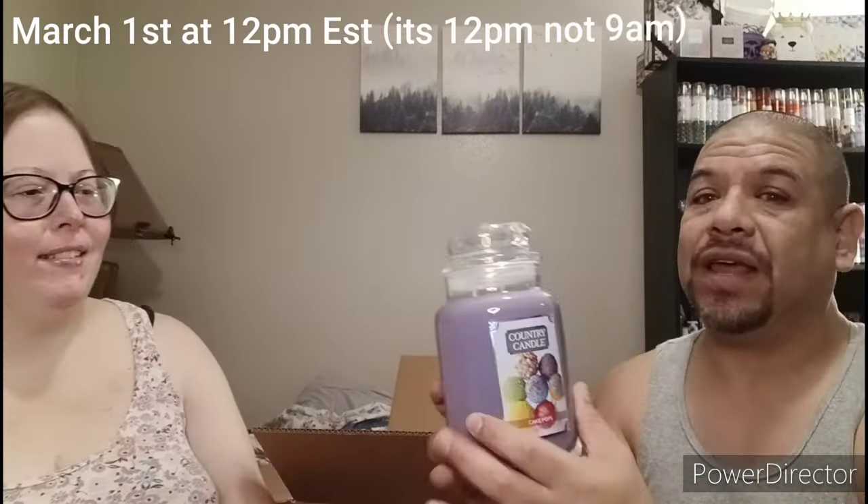First up is a country candle — look at that! I'm super excited for this one. This is the Cake Pops candle. This launch is going to be March 1st at 9 a.m., so get your coins ready. Look at that color — the purple! These lids really stay on with a good suction; you can't do that with Bath & Body Works. I love the shape of the bottle — it kind of reminds me of a gumball machine.